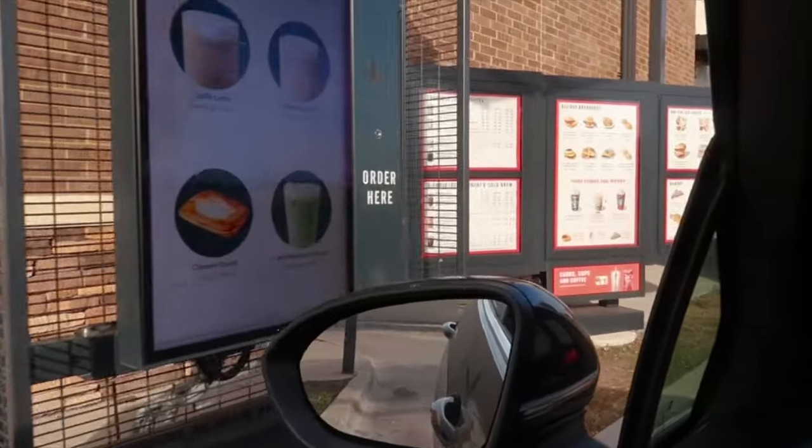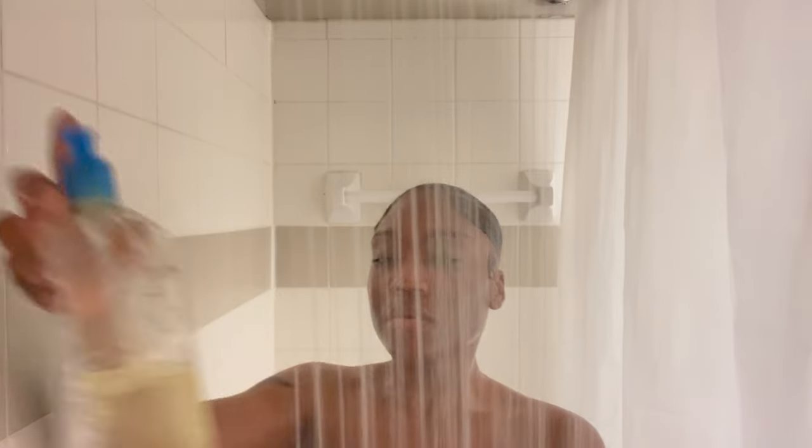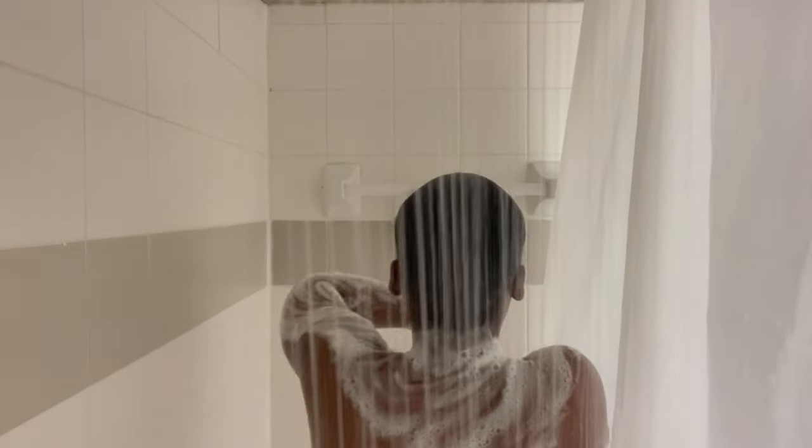Once I leave the gym I go to Starbucks to reward myself — it wouldn't be right if I didn't. Then I get home, preheat the oven for breakfast, put my bacon in, and head into the shower. I use the Bioderm first for double cleansing as my base, then I go in with the Kapari coconut body wash. This stuff smells so good — like coconut and powder, you literally smell like a baby. I also scrub my feet with a sponge from Amazon that already has its own soap — it smells great and gets your feet really clean.